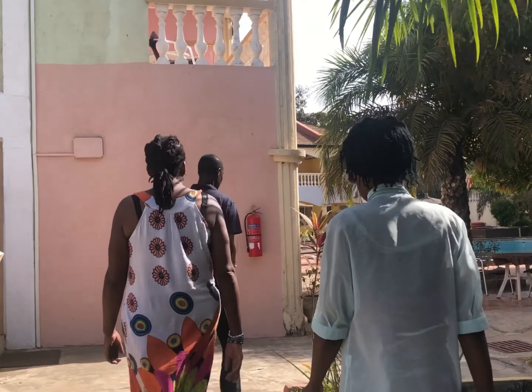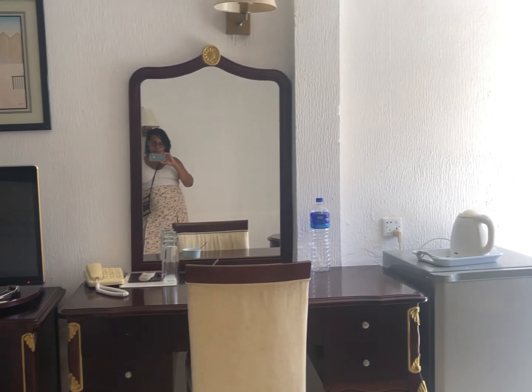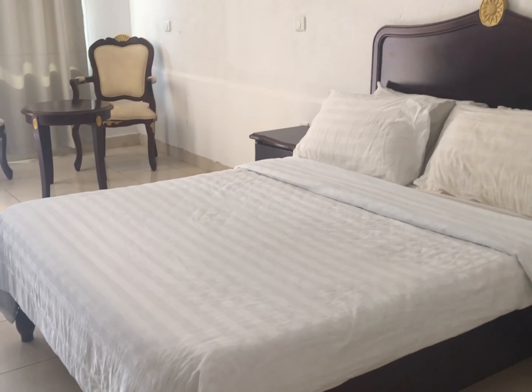This is more of an executive suite. In this room you get a mini fridge, and if you're here on a business meeting you have a desk. There's a TV, a wardrobe, and the bathroom is actually quite big.